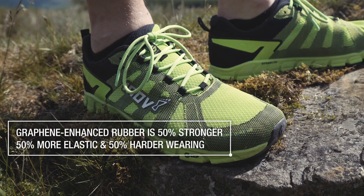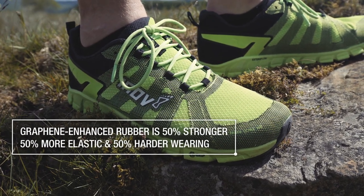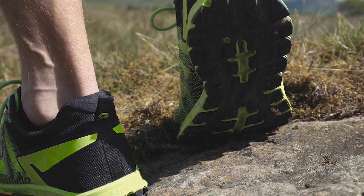The key things with graphene: it's one atom thick and 200 times stronger than steel. A key benefit to all of our customers and runners is it's 50% more elastic, 50% more durable, and 50% harder wearing as well. So what we've really done is combine the grip with durability to mean there are no compromises for the athlete.